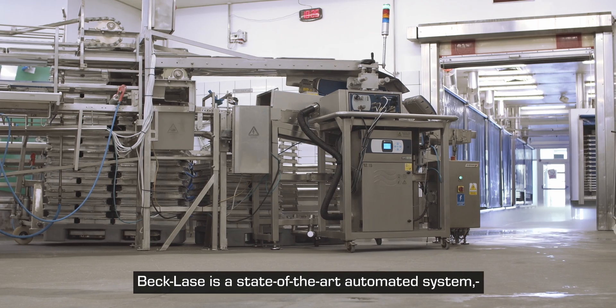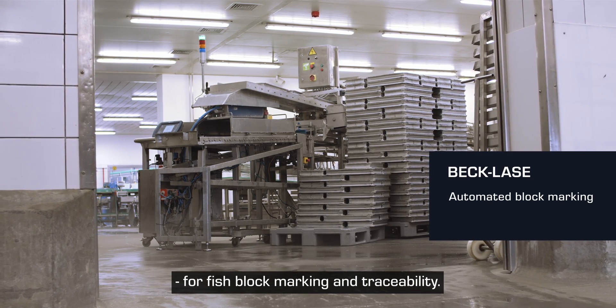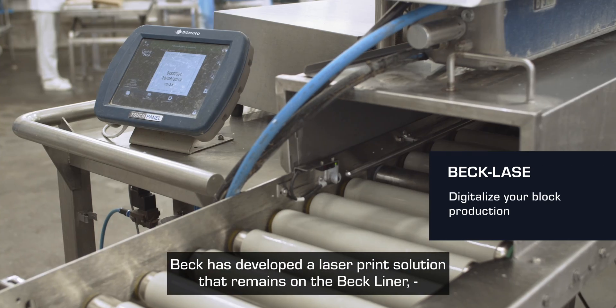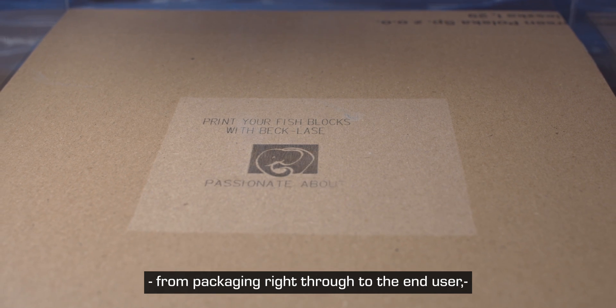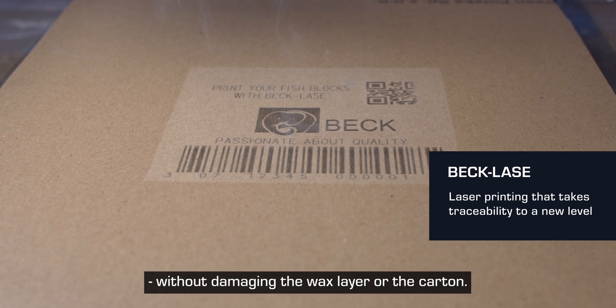BecLays is a state-of-the-art automated system for fish block marking and traceability. Bec has developed a laser print solution that remains on the BecLiner from packaging right through to the end user, without damaging the wax layer or the carton.